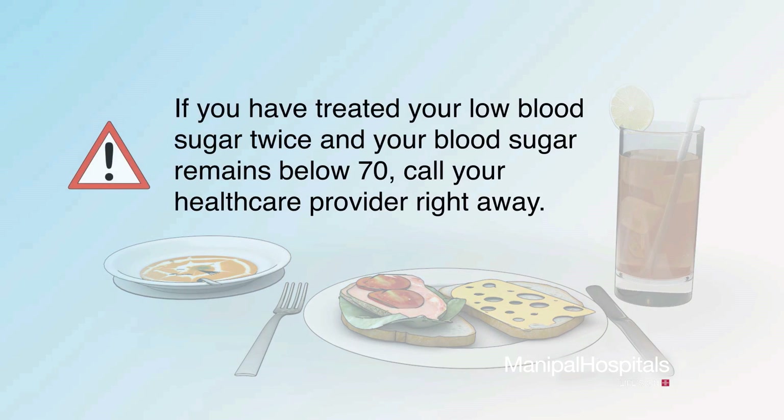If you have treated your low blood sugar twice and your blood sugar remains below 70, call your health care provider right away.